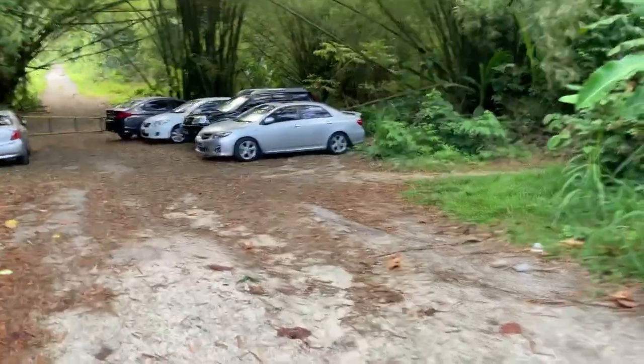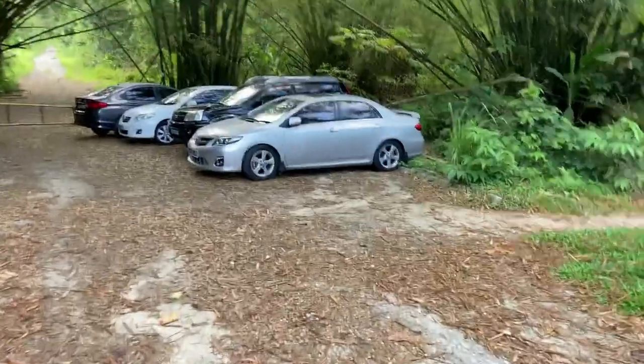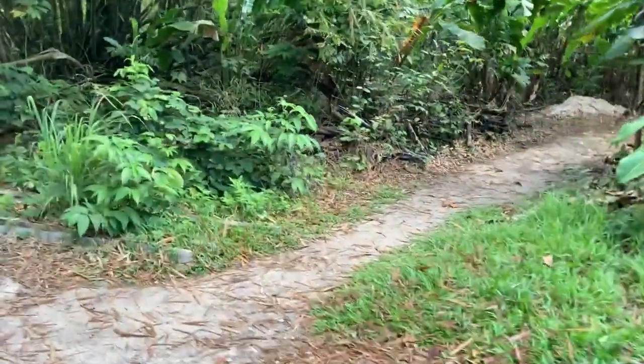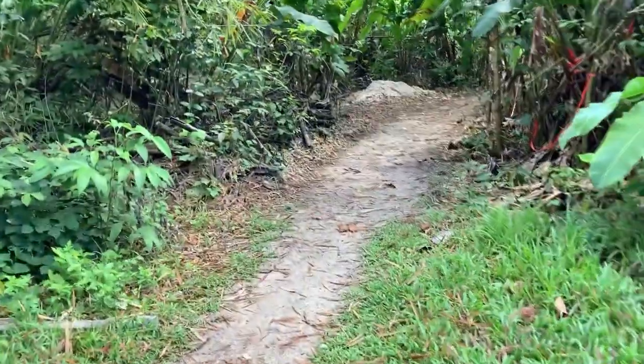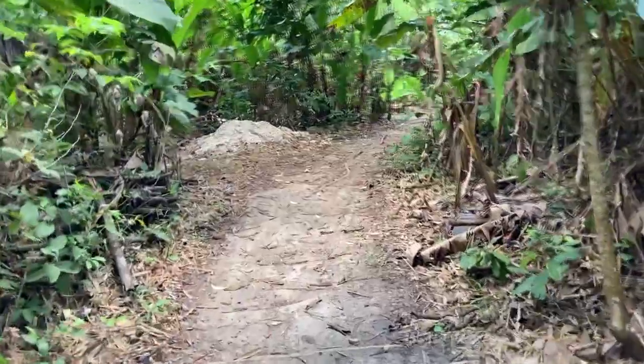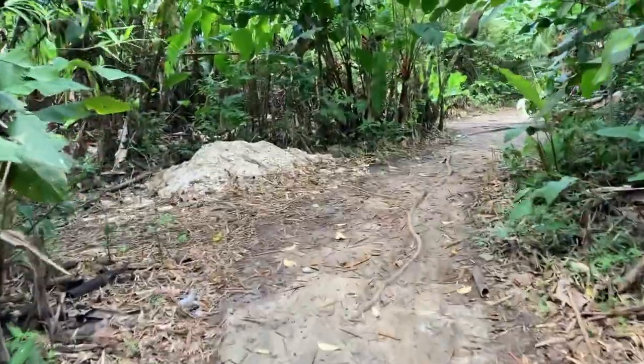Along the way there are lots of little trails that branch off from the main route. These little trails are excellent for those who are into mountain biking. We'll just take a little detour here to show what one of these little side trails looks like.